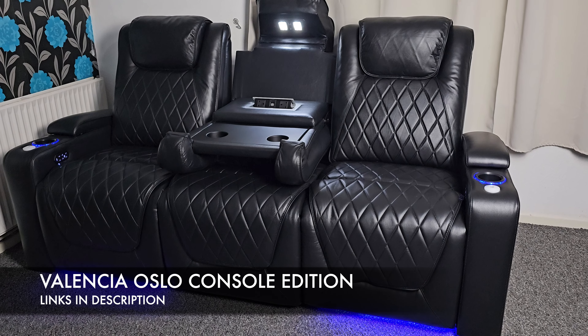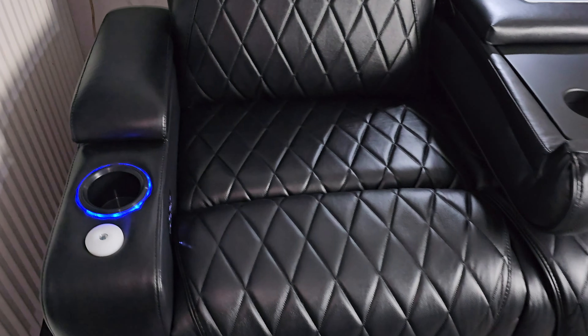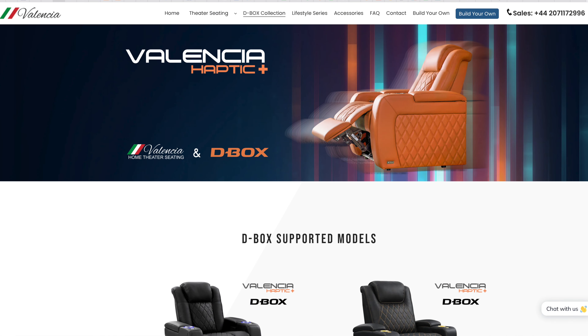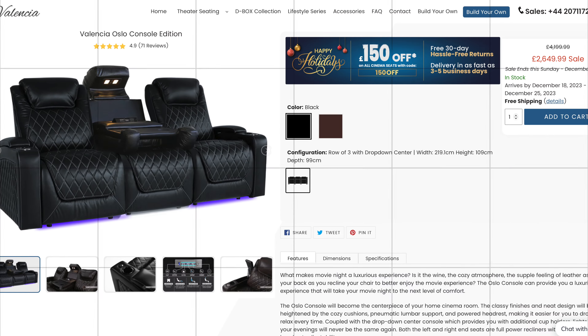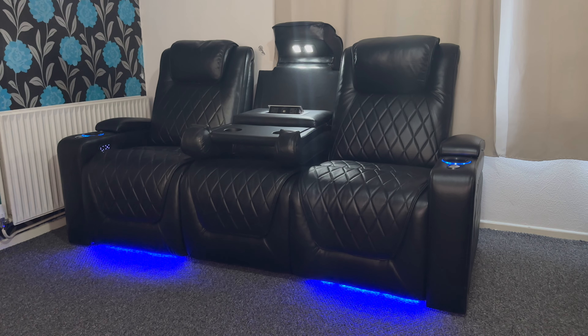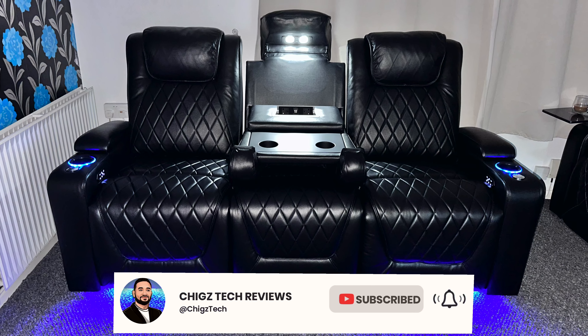So there you have it guys — that was my unboxing, setup and overview of the Valencia Oslo Console Edition. I want to give a shout out to team Valencia for hooking me up with these amazing home cinema seats. My previous seats three years later are still going strong, so I know this three seater is gonna last. Valencia theatre seating was founded in 1995 and they are specialists in high quality luxury theatre chairs made from high quality materials with pure support, comfort and longevity in mind. Do check out the links in the description box below. I'll try to get hold of an exclusive coupon code and share it with you guys so you can save a little bit more money. These home cinema seats are on sale right now — you can pick them up in many different styles: two seater, three seater or even a four seater, with and without the middle console. Do hit the like button, thank you so much for watching, and I'll catch you all in the next one. Peace.